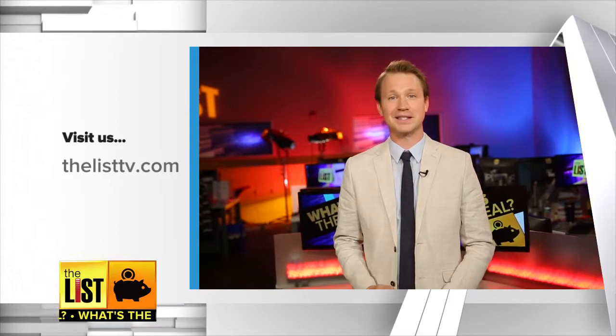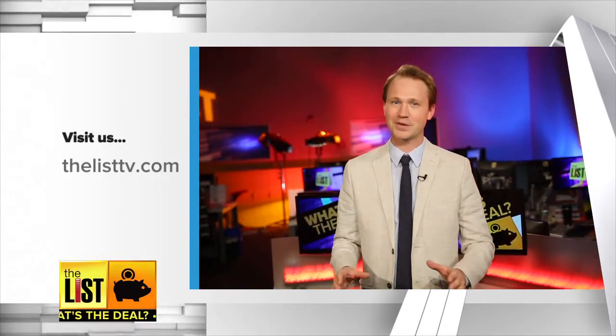Four ways to make sure all the products you buy are safe. Head to our website, thelisttv.com, for everything you saw here.